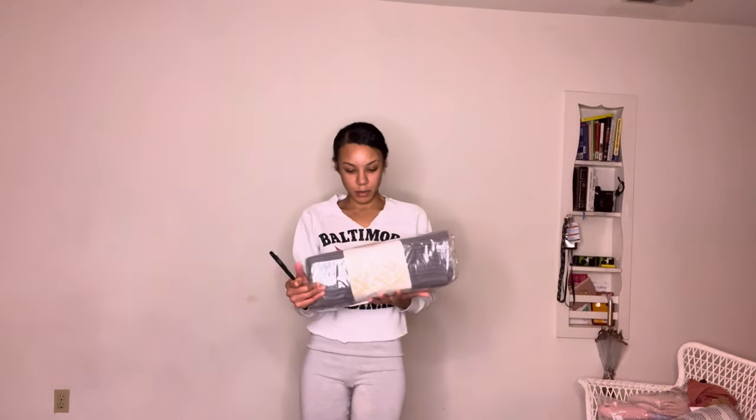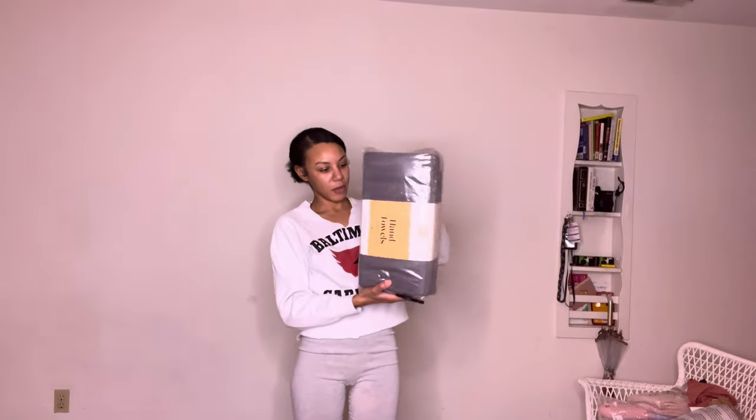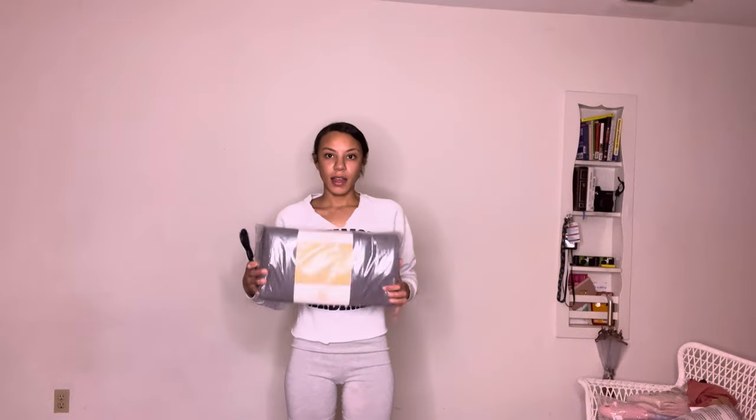My hand towels — I got a pack of 12, and these are gray. I wouldn't opt for white or anything of that sort unless you can afford to consistently purchase those, because once white stains, it's kind of hard to get them out. I would go for really neutral colors or darker colors to help avoid a dirty look.